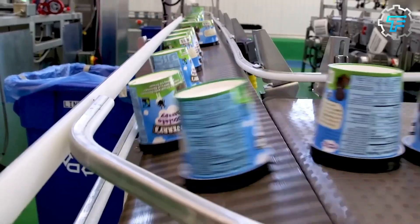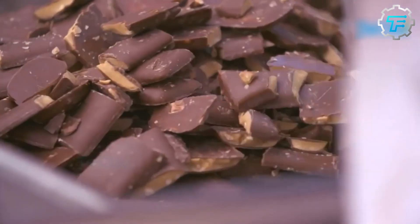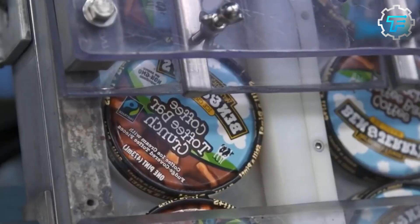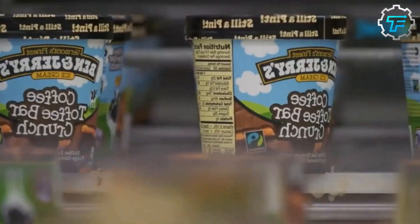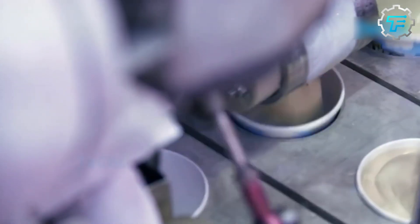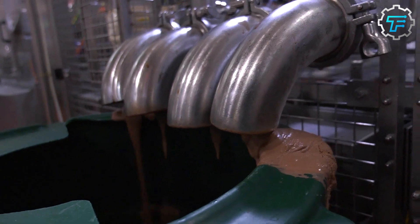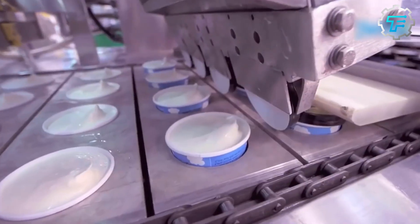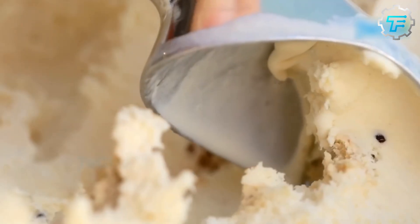At this point, the ice cream is almost ready to be packaged. However, it must be frozen first. The huge tanks of ice cream are sent into large, continuous freezers, which can accommodate several gallons per hour. The freezer's temperature is as low as 40 degrees Celsius below zero, and ammonia is used as the freezing agent. Inside each freezer, air is passed over each gallon of ice cream, and after freezing for at least an hour, the mixture brought out has the consistency of plain ice cream.